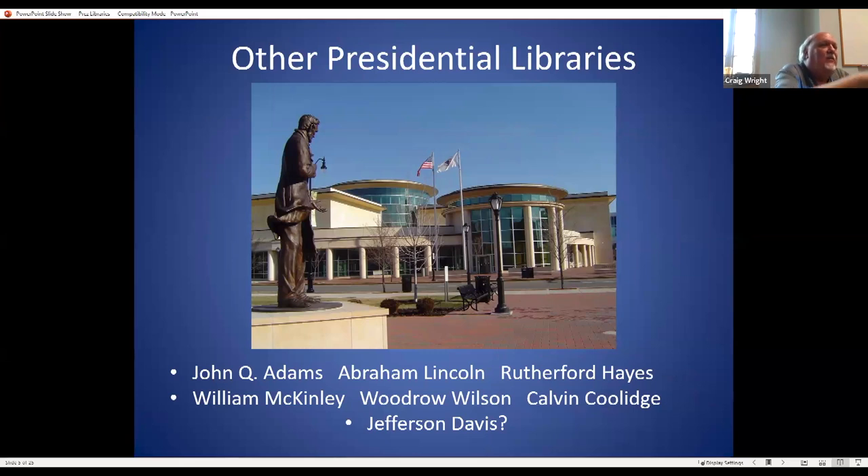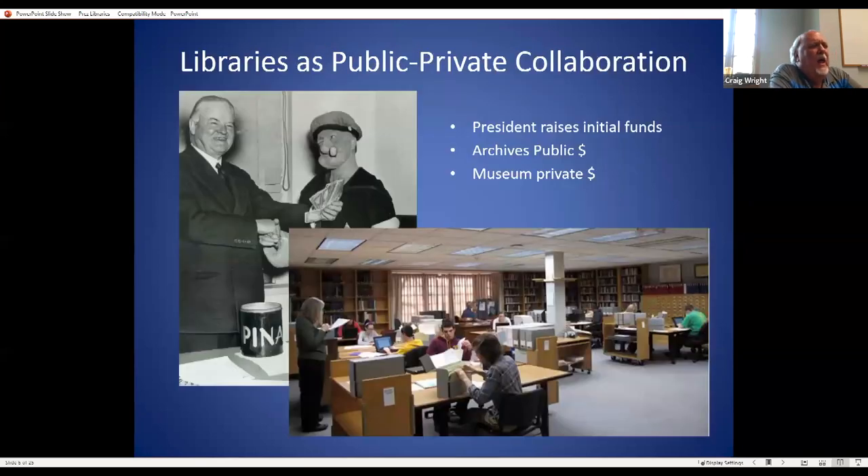The Abraham Lincoln Library in Springfield, Illinois is run by the state — most of those types are state-run. Jefferson Davis, who was president over some of the states during the Civil War, also has a library. Most of these non-NARA libraries do not have papers, though Lincoln's has been trying to collect as much as it can. Most are really more museums designed to support tourism.